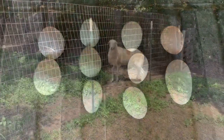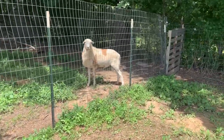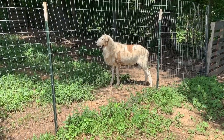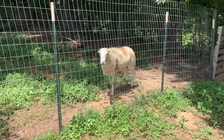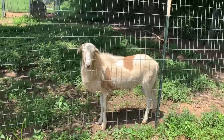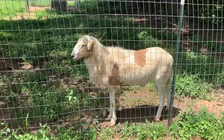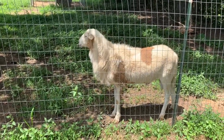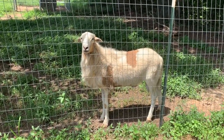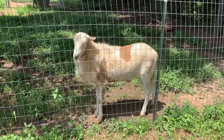This is our ram — he's the only male sheep that we actually have. He's done pretty good for us so far. He was able to be around three females this past year and he got all three of them pregnant — three for three. We're going to be able to keep him for the next round, and I'll fill you in on why in just a second. Looking forward to having another round of babies from him.